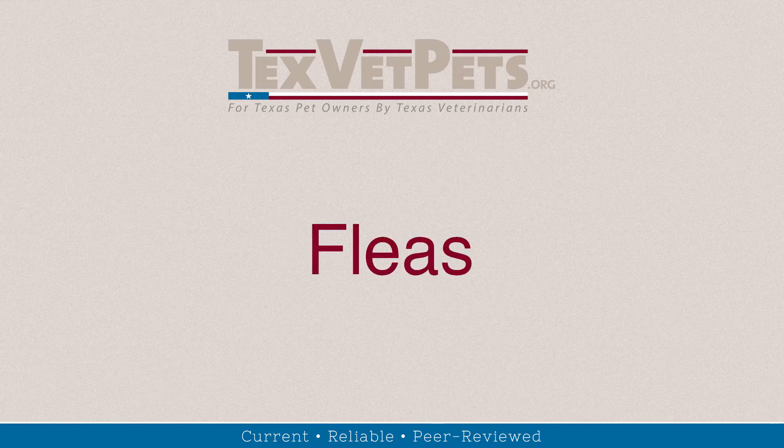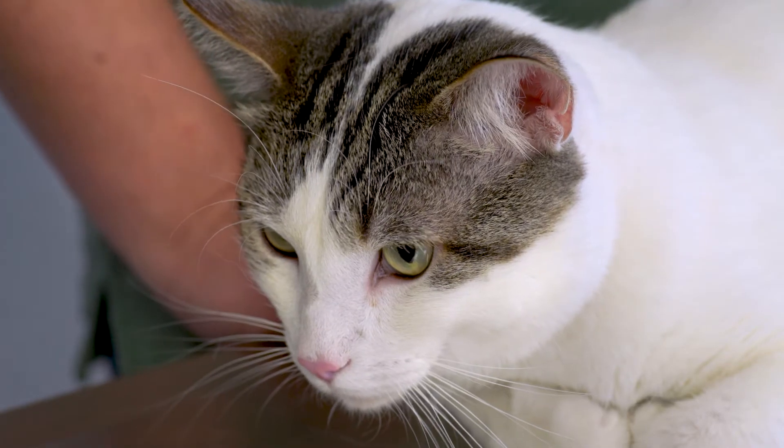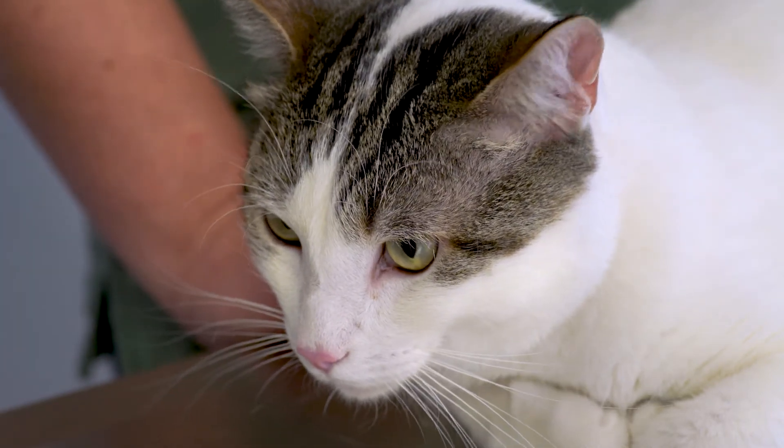Now on to fleas. Fleas can lead to many infectious diseases, cause severe allergies, and may harbor tapeworms. I'm happy to tell you that you can easily prevent flea infestations. All pets, whether indoor or outdoor, should be treated with a veterinary approved preventative that is appropriate for the species year-round. There are several different products available. Ask your veterinarian which one is best for you and your pet.